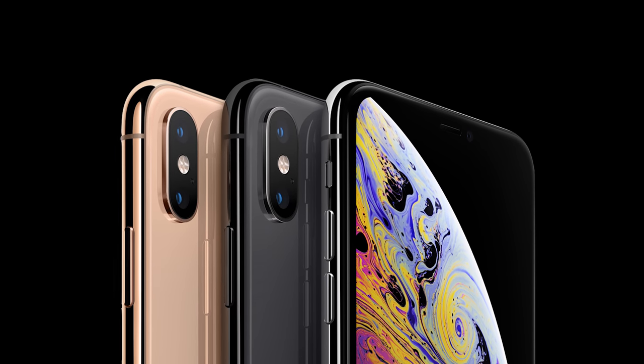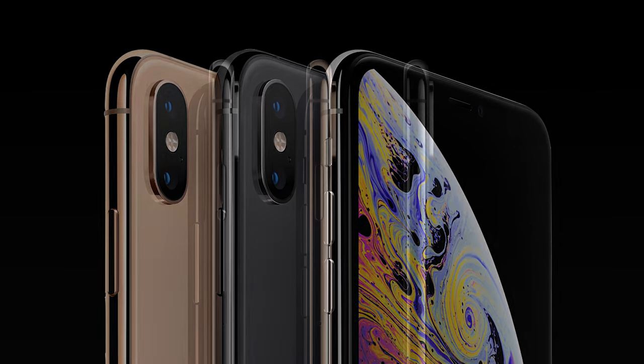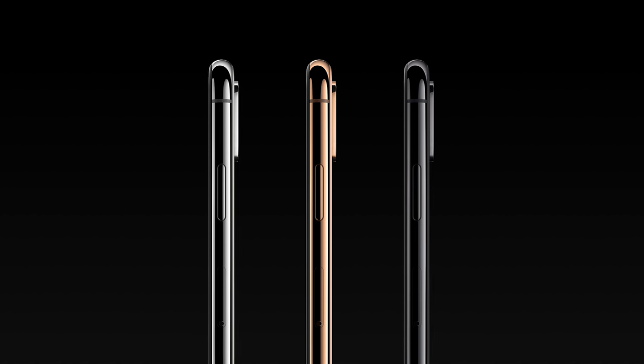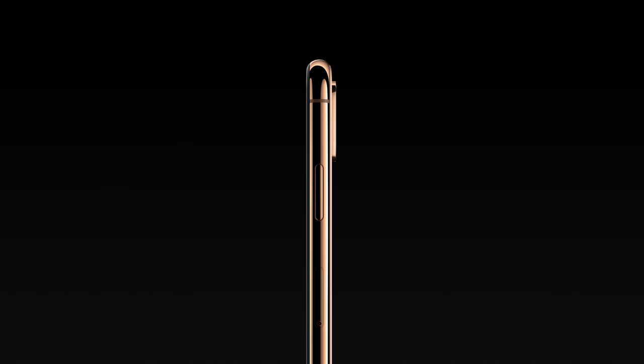Storage for the iPhone XS is available in 64, 256, and 512 gigabyte sizes. The XS is available in three different colors — gold, silver, and space gray — all listed at a starting price of $999.